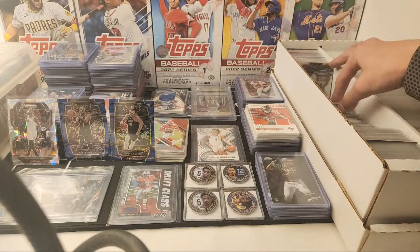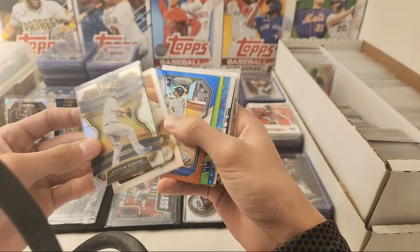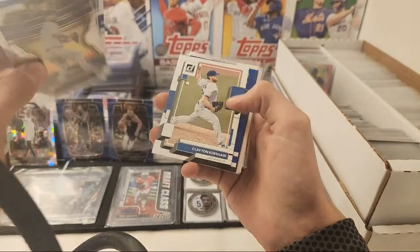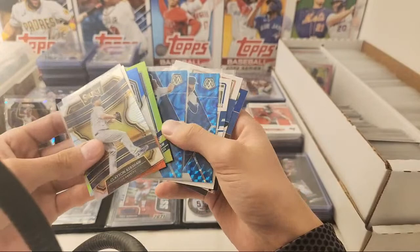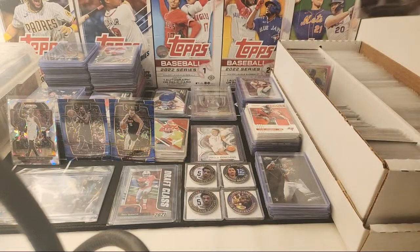Bounce Dodgers — okay, we'll look for Kershaw. Here's a Kershaw Select Silver from 2020 Select. Clayton Kershaw Lime Green Optic Hollow. Kershaw — I believe that's a variation. Yeah, variation Kershaw. That one is also a variation. But got the Kershaw Silver. These two Kershaws right here. Kershaw Diamond Kings Blue Frame. Those are the Kershaws from that stack.